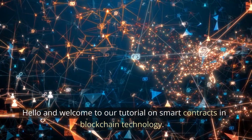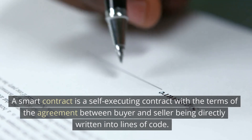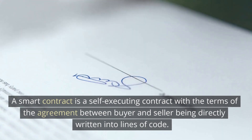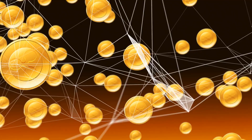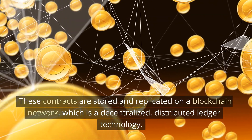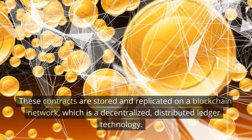Hello and welcome to our tutorial on smart contracts in blockchain technology. A smart contract is a self-executing contract with the terms of the agreement between buyer and seller being directly written into lines of code. These contracts are stored and replicated on a blockchain network, which is a decentralized, distributed ledger technology.